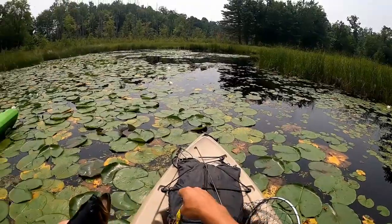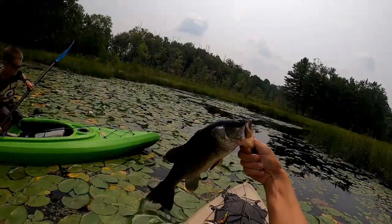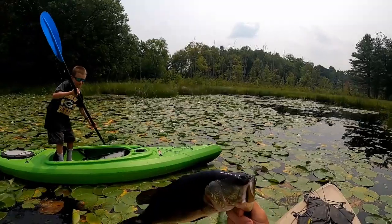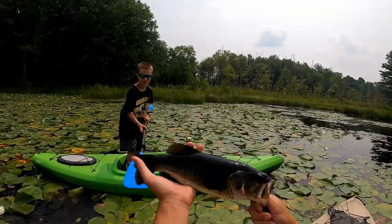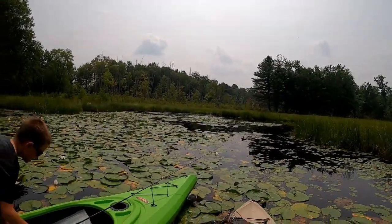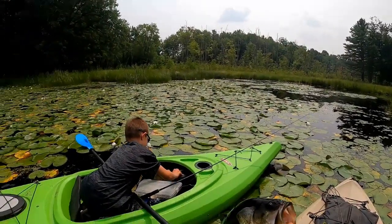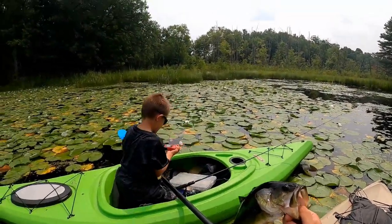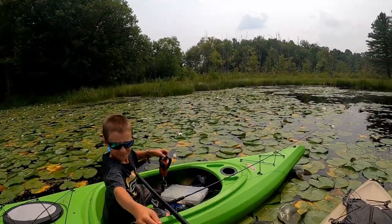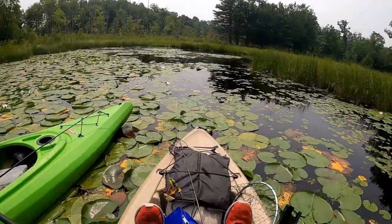Luke's got a new scale so he wants to weigh him — probably about a pound and a half, probably about 15-16 inches. Got it on the old topwater frog. Oh yeah, she's a beaut! Got him, don't let him go.